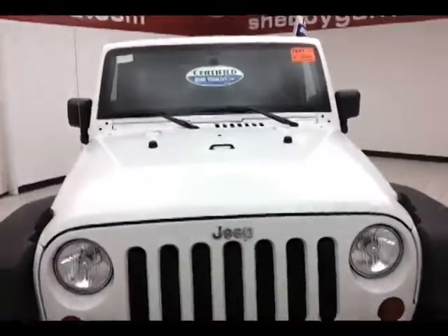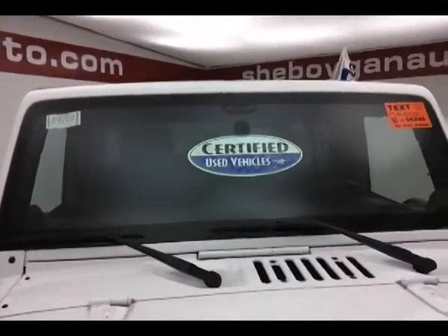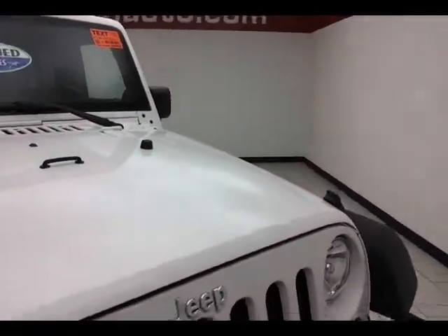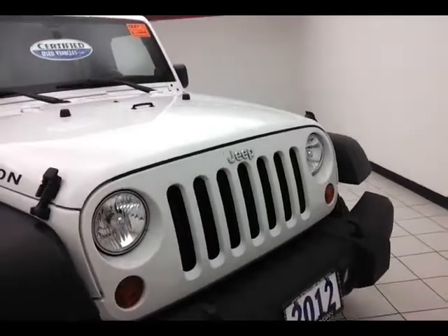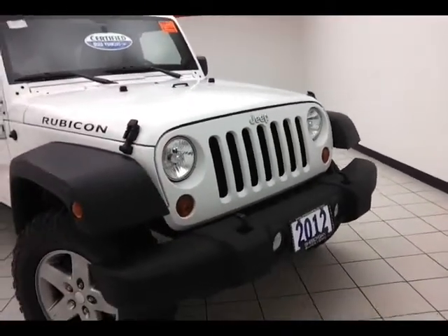Bright white in color. After our thorough inspection, it does qualify for our certified used vehicle program, keeping you the balance of a 7-year, 100,000-mile powertrain warranty — that is two years longer than the factory powertrain. Also includes emergency roadside assistance, towing, rental reimbursement, and trip interruption service, all available nationwide.